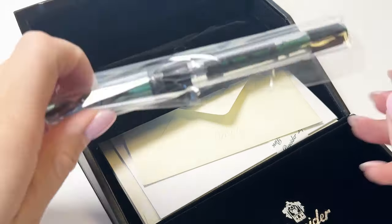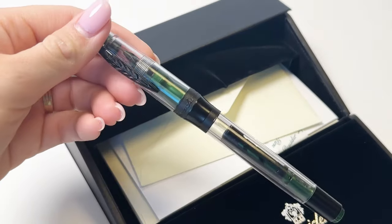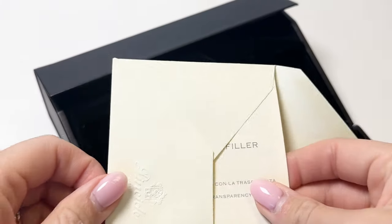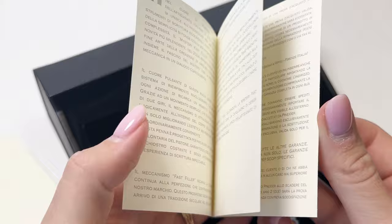Each of these fountain pens is packaged in an elegant black box, symbolizing the iconic Pneiter writing desk, complete with a set of cards and matching envelopes. There's also some information about the pen, how to fill it, and the brand.